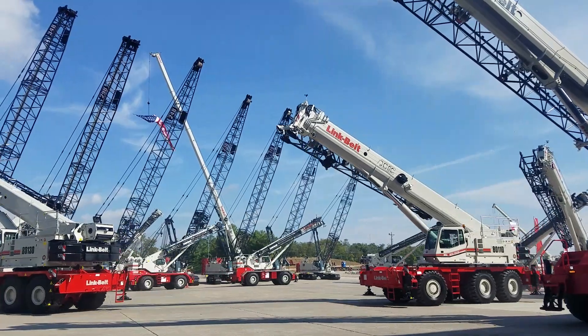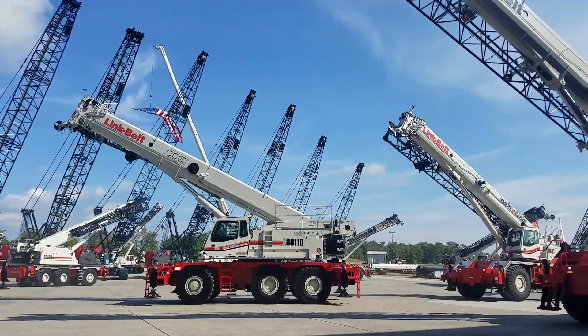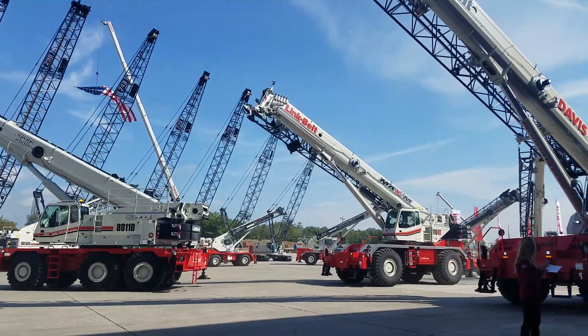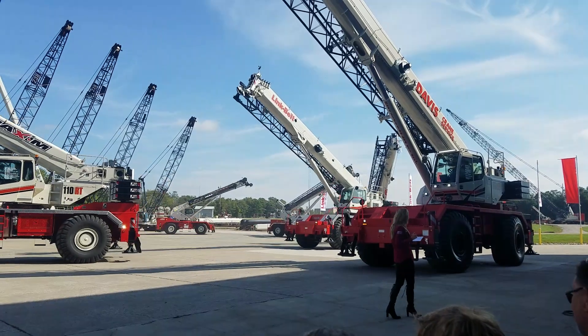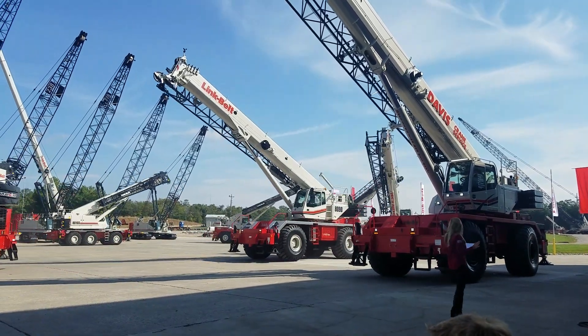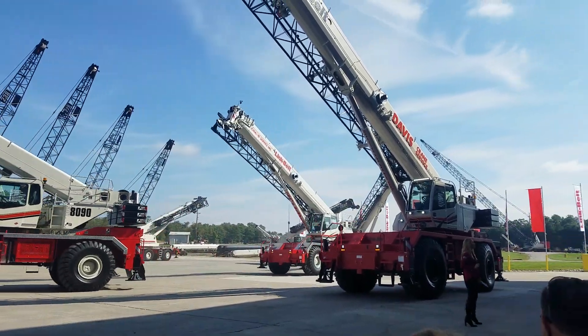The 100RT 6-speed transmission is powered by a Cummins Stage 5 QSV 6.7-liter diesel engine, which is dual compliant for both Tier 4 and Stage 5 standards. Centralized pressure checks and grease banks, remote mounted filters, and unbeatable engine access make routine service a breeze.